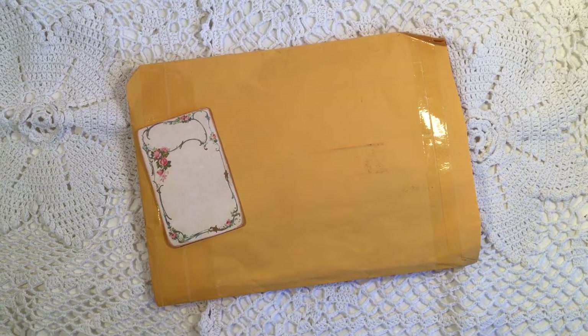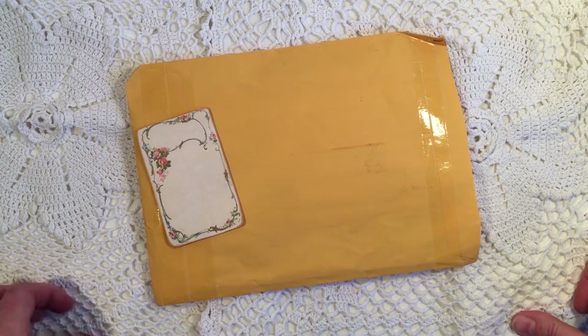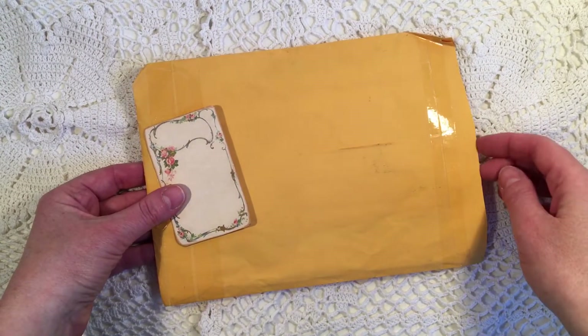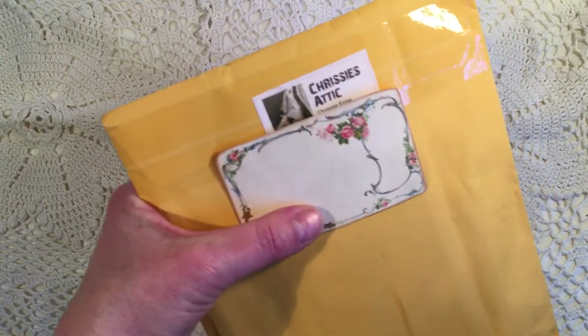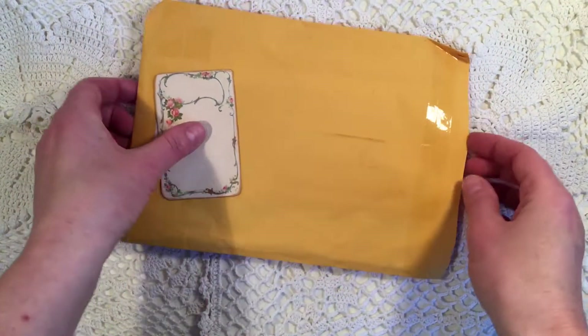Hi, it's Lenneke from Lens Crafty Life and this is entry 16 for my dress form birthday challenge. It arrived today and it is from Chrissy. She is here on YouTube as Chrissy Crosser and she also has an Etsy shop called Chrissy's Attic.